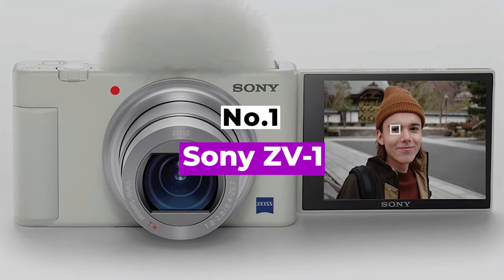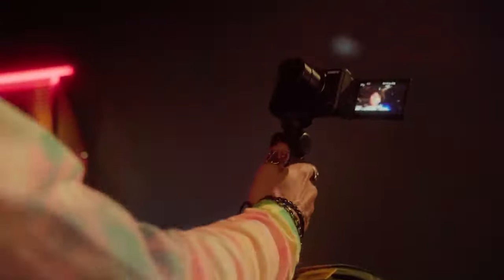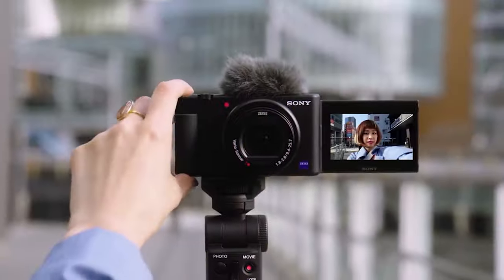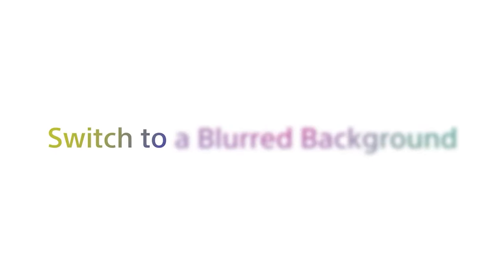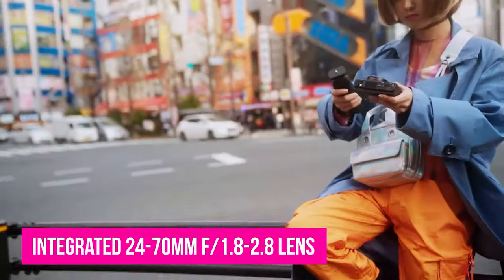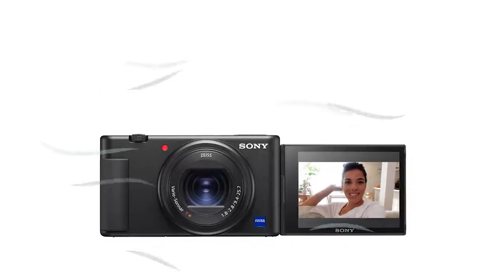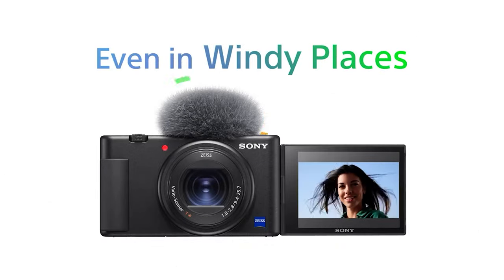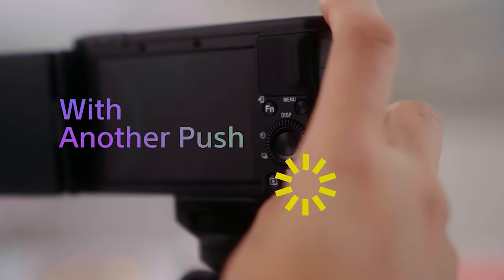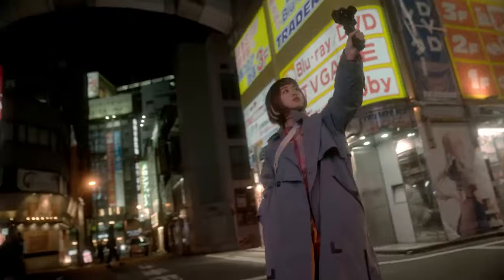Number 1: Sony ZV-1. Designed with vloggers in mind, the image-stabilized Sony ZV-1 checks off a long list of must-have features, from ease of use and 4K video to a fully articulated touchscreen LCD. The compact camera comes with an integrated 24-70mm f/1.8-2.8 lens so you can create a soft background by choosing a wide open aperture. If you don't want to fiddle with manual exposure, check out the one-touch defocus option that achieves the same result quickly and easily. Eye AF and excellent tracking keeps you in focus while filming, and you'll look good too thanks to the soft skin option. The ZV-1's Face Priority AE automatically adjusts settings to keep you properly exposed when the lighting changes.